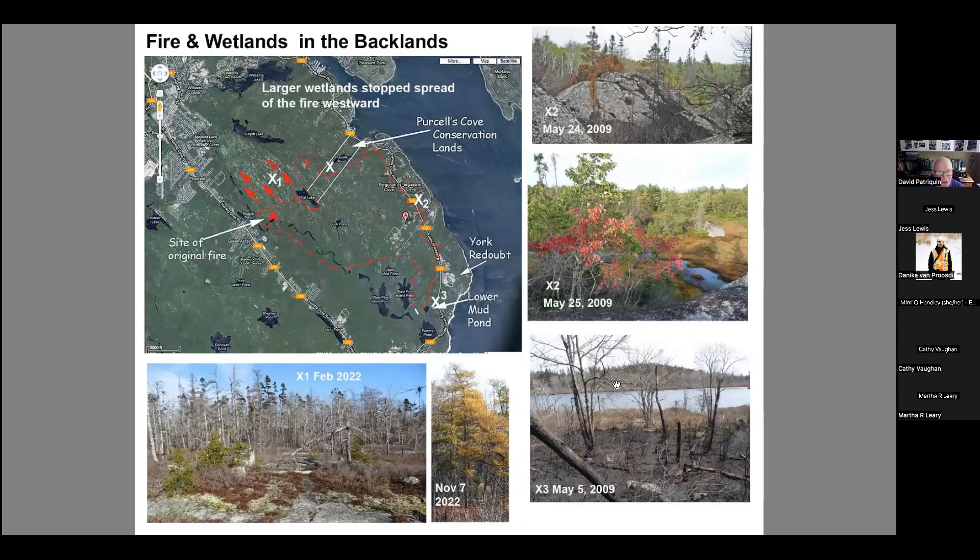The map at the top left shows roughly the limits of the 2009 Spryfield fire. The X marks are areas where I've looked quite carefully at larger wetlands. You can actually see the boundary where the fire stopped at those wetlands. The fire moved more or less eastward, from southwest to northeast, across the landscape.